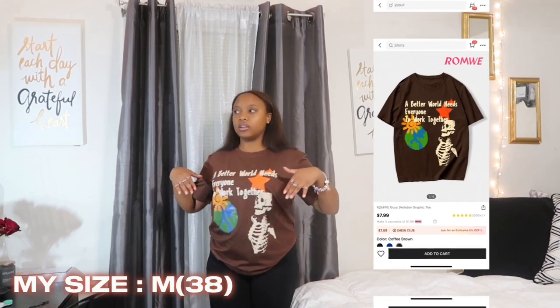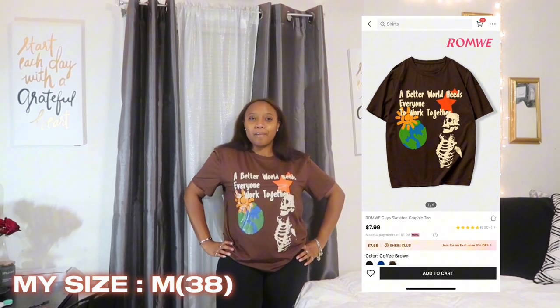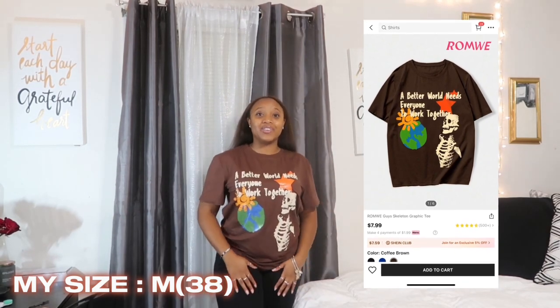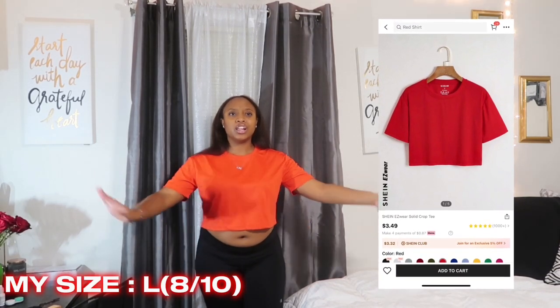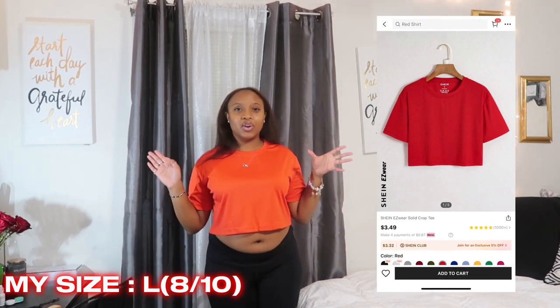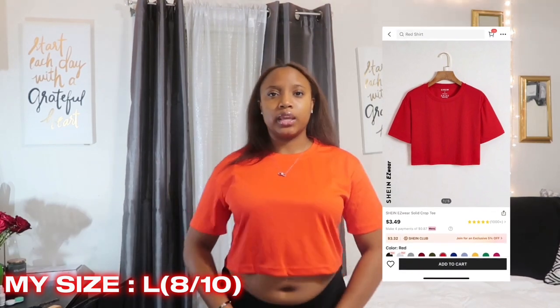This next shirt is a brown one with a message about everyone working together — I think it's super cute. It's simple and plain but I feel like you could do a lot with it and pop the colors. I rate it a 7 out of 10. The next item is this cute red crop top — it's just plain, looks a bit orange on camera but it's a darker red. It's a simple color to add to your collection; I rate it 7 out of 10.